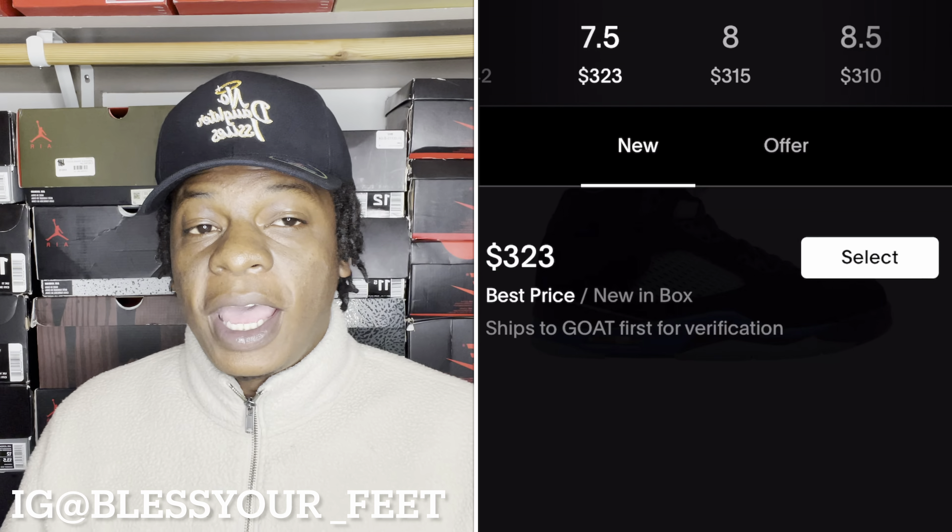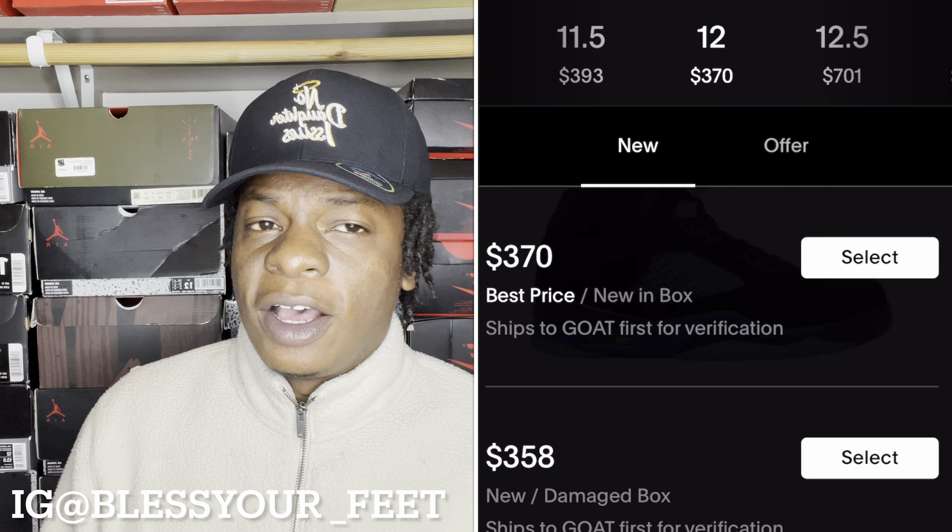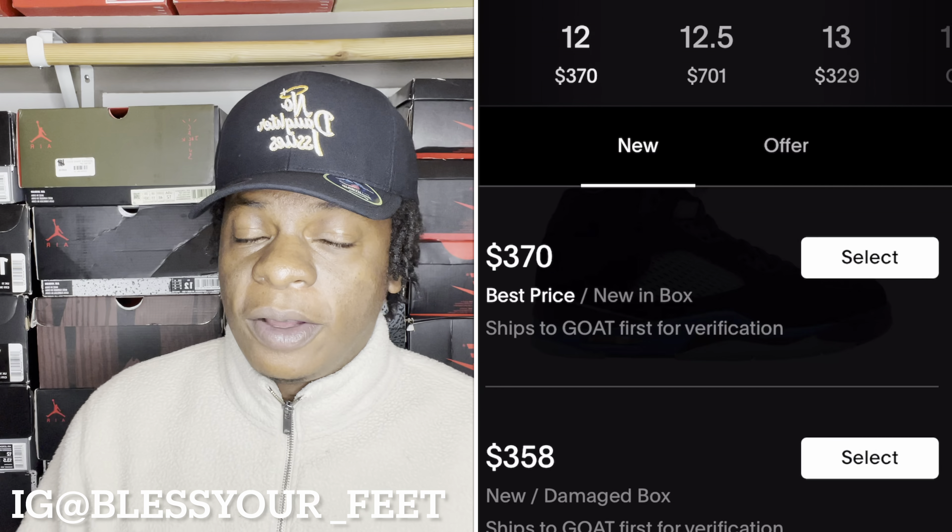On GOAT, same thing — this shoe is $300 and up, you're looking at a $150 profit on this shoe as of right now. According to both StockX and GOAT, this shoe is a week from being out, but looking at what the prices are right now, I don't see them dipping down too much as release date comes around — that's just my personal opinion.